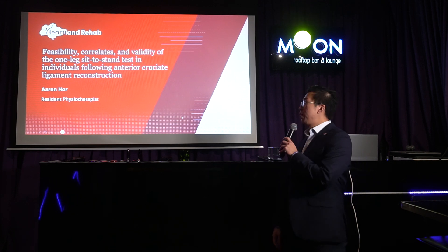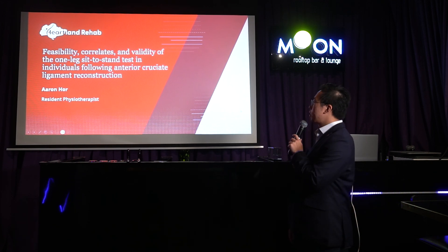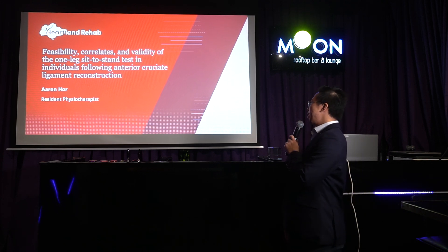Okay, hi everybody. My name is Aaron. I'll be talking on this topic, which is the feasibility, correlates, and validity of one-leg sit-to-stand tests in individuals following ACL reconstruction.